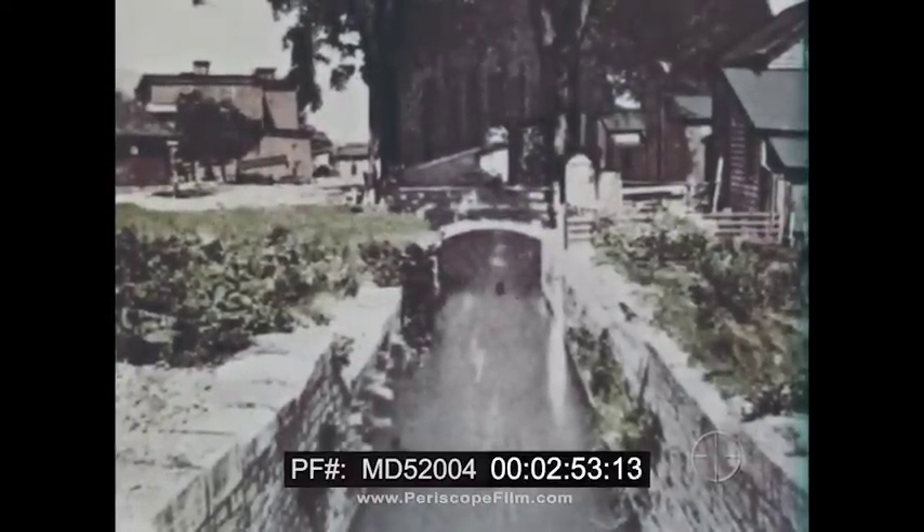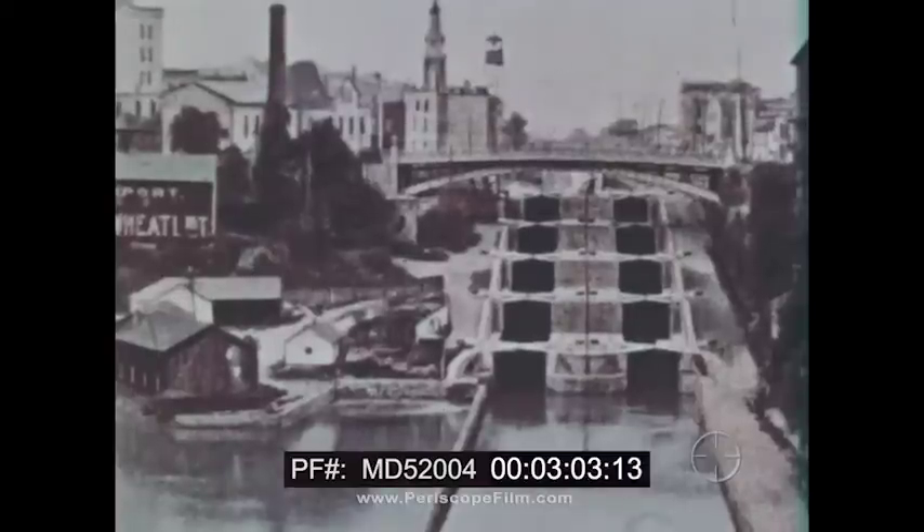The canal would have to have locks — eighty-three of them, in fact. There would be locks to raise or lower the boats from one level to another. And at Lockport, there would have to be a series of locks to carry the boats over a ridge.